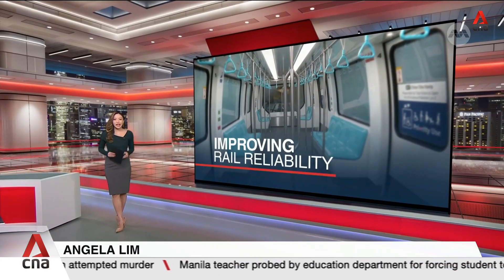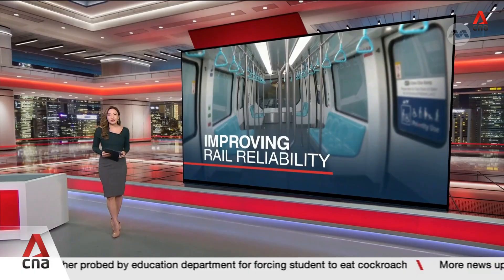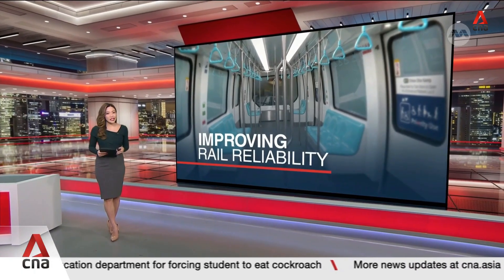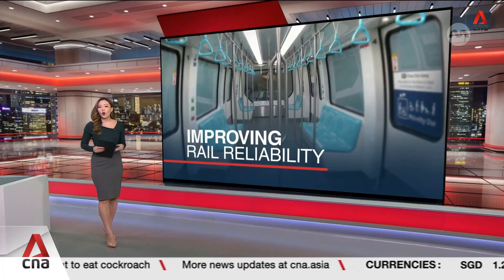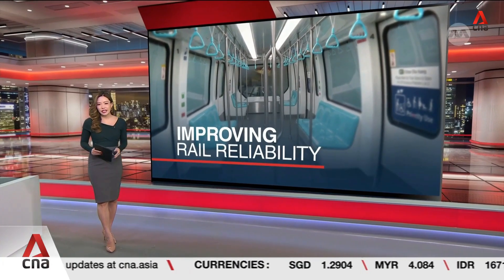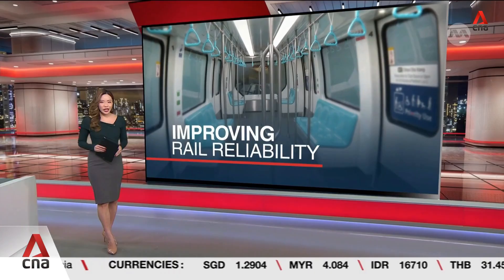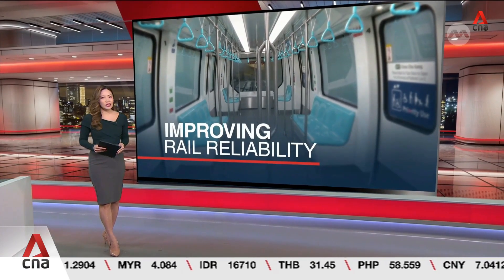By the mid-2030s, 92 trains in Singapore will be upgraded with systems to detect possible faults earlier and make breakdowns less likely. These trains are older models currently serving the north-south and east-west lines. The first retrofitted train is now being tested before re-entering passenger service next year.